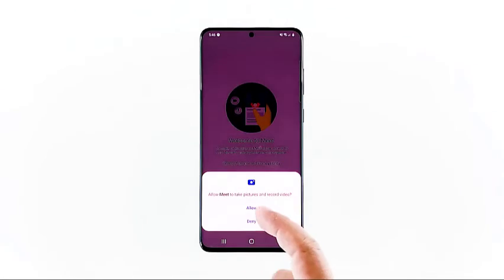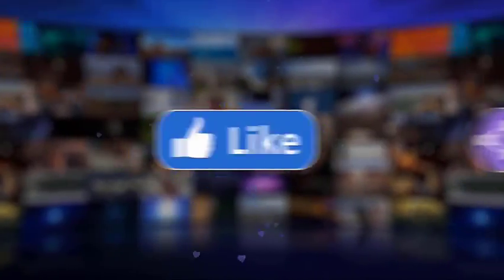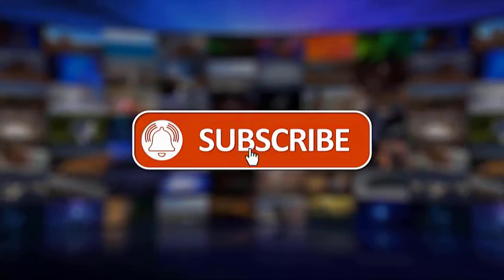That's it. If you think that this video is helpful, we would appreciate it if you can like, share, subscribe, and hit the notification bell for more videos in the future. Thanks for watching.